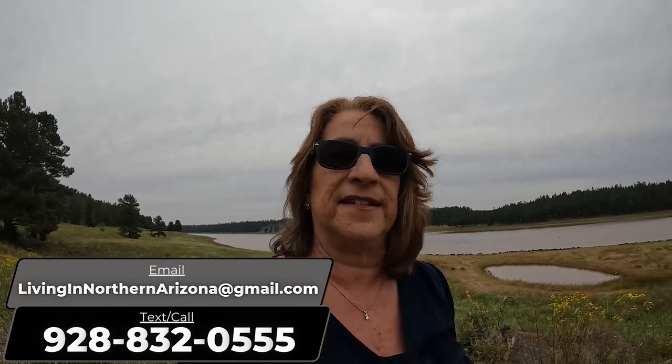My name is Dawn Dickinson. I sell real estate in the northern half of the state, particularly Flagstaff, Sedona, Prescott, and Verde Valley. If you have a real estate question, you can give me a call, a text, or an email. My contact information is above and there's always a link in the description below. There's also a link to my website where you can schedule a 30-minute phone call or Zoom call and I'll tell you everything I know about the real estate market up here.